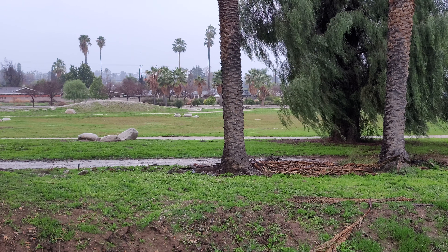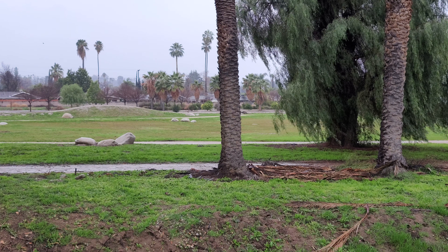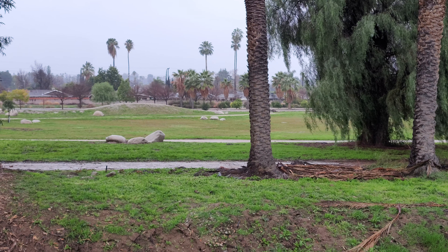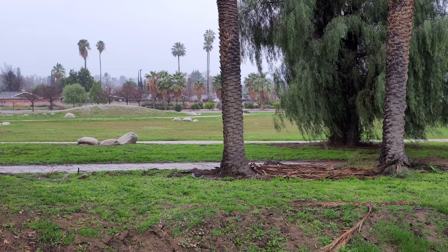Here we are at Redlands on Sylvan, just a little bit east of Lincoln. There's a little pocket park right here, the Orange Blossom Trail's over there. I call that Sylvan Lake because if you get enough rain, that'll make a little big pond, small lake.